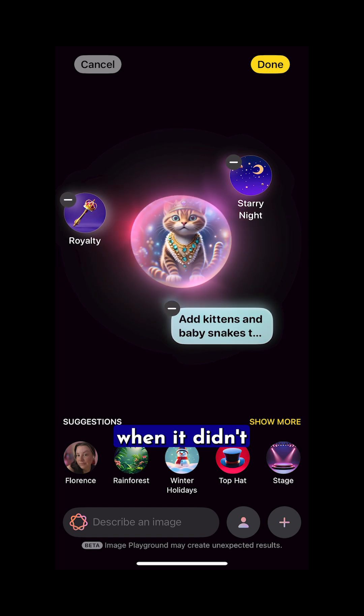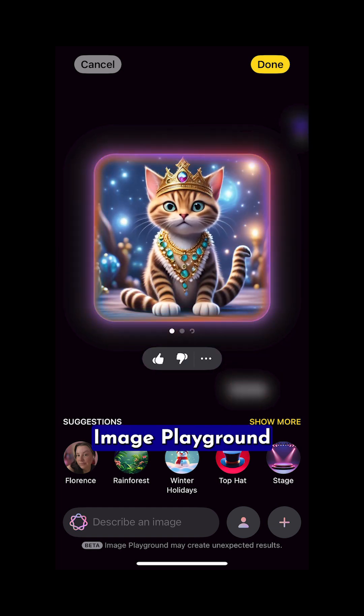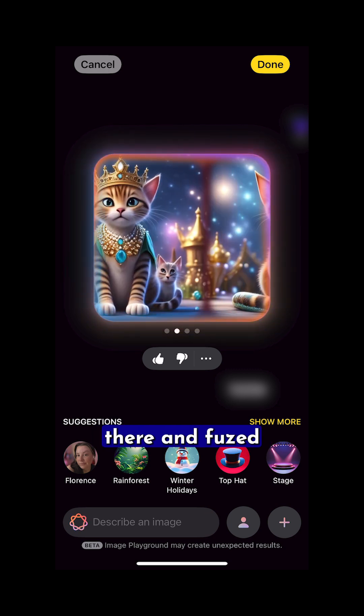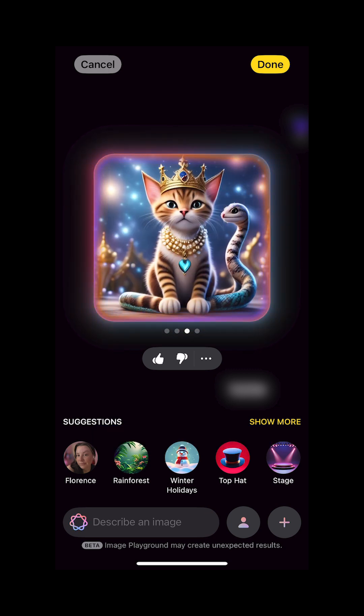Image Playground was way more fun when it didn't involve me. I asked it to generate an image of a kitten with baby snakes scattered around. Apple Intelligence struggled there and fused multiple tails into the image in a snake-like formation — poor kitten.